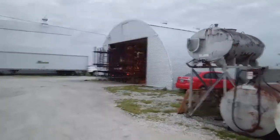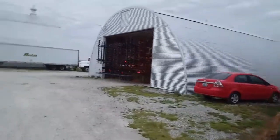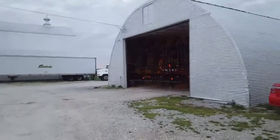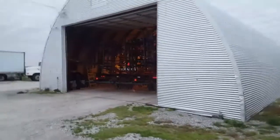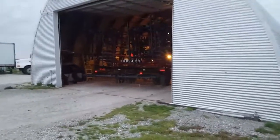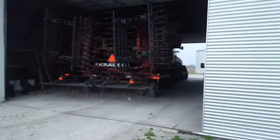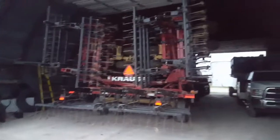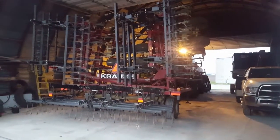As you can see, it fits just perfect in the Quonset hut. Not a whole lot of room to spare, but close enough. Also have the truck and seed tender in there. Anyway, there she goes. Catch you guys later.